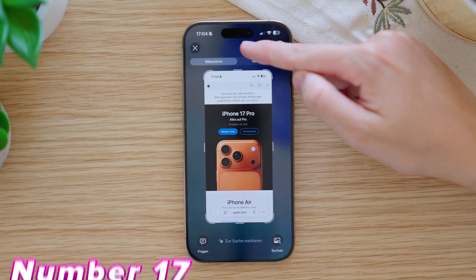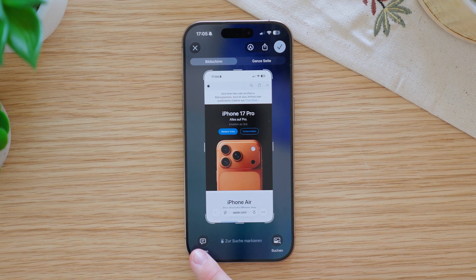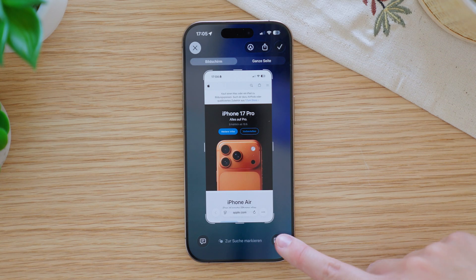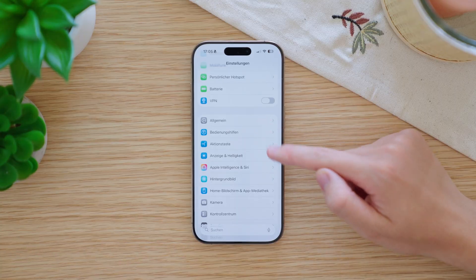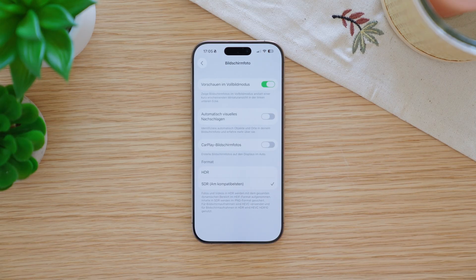The screenshot tools have also changed a bit. The pen tools don't pop up automatically anymore. Instead, there is now a new Apple Intelligence button at the bottom right which lets you see and copy text or other information from the screenshot. Also, if you go to Settings, then General, then Screenshots, you can now turn on HDR screenshots.